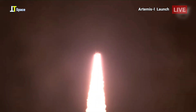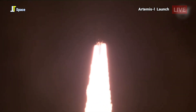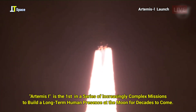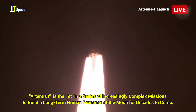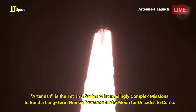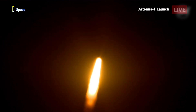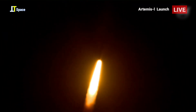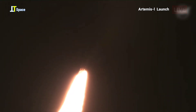All four RS-25 engines on the core stage and two solid rocket boosters now propelling the vehicle at 128 miles per hour. Hearing good control on the roll from teams in Mission Control Houston. All good calls so far. Now 30 seconds into the flight of Artemis I. The first milestone will be for the vehicle to pass through Max-Q in about one minute and nine seconds into launch. This is the greatest period of atmospheric force on the rocket.